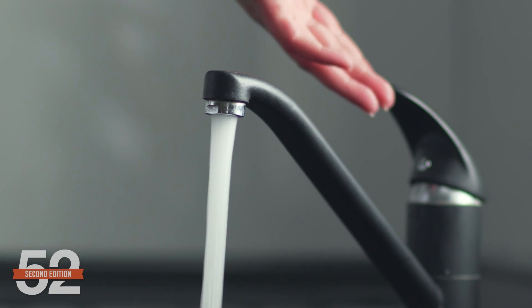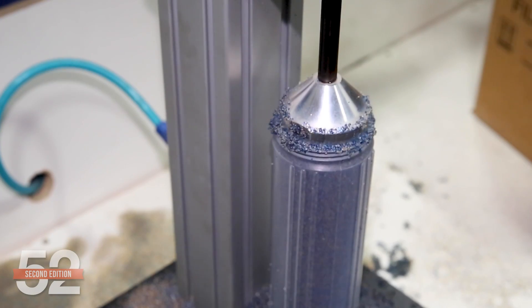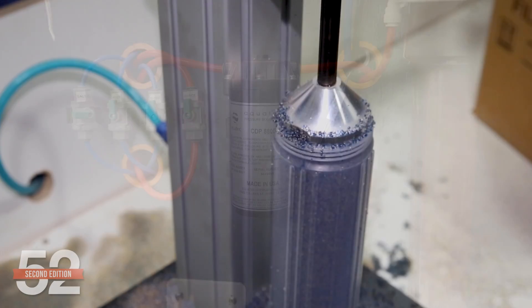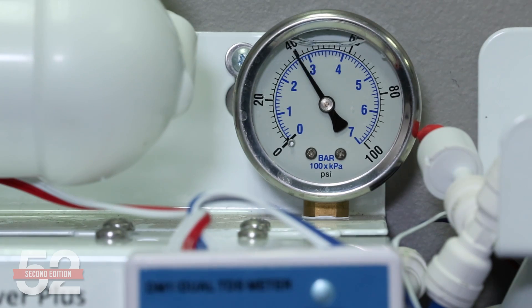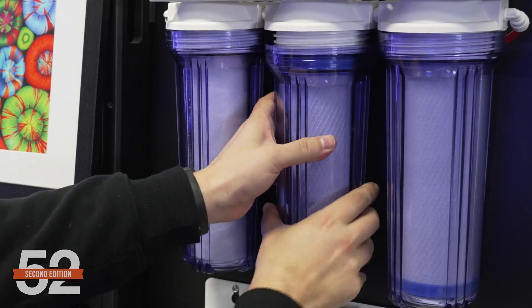RODI — the accepted solution for reefing, but why? Understanding why tap water poses challenges and why popular solutions produce the best tanks is just as important as knowing how to use it. Knowing where the pitfalls are is just as important as how to optimize for performance and do it cost effectively.